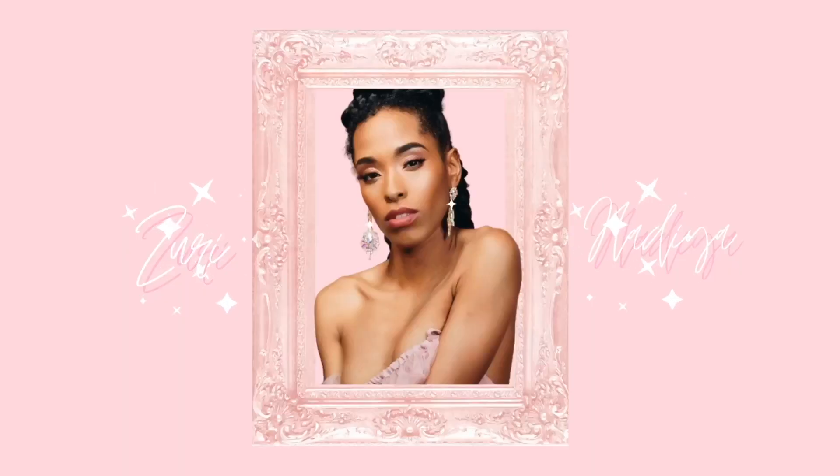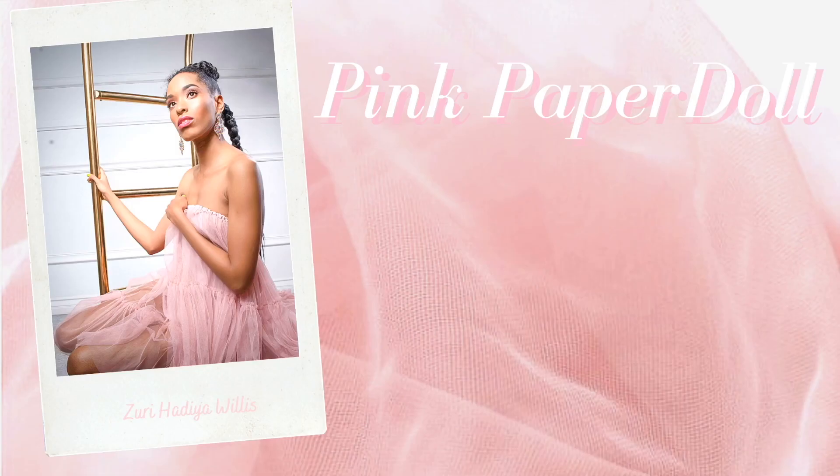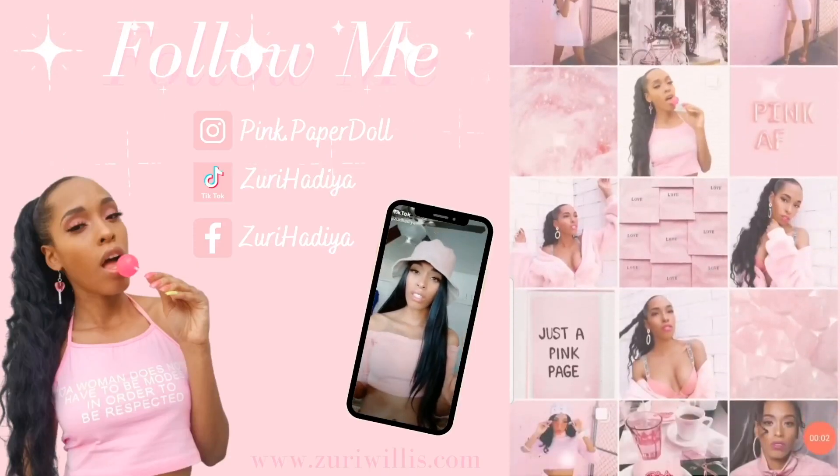Welcome back to another Fragrance Friday! Pink Paper Doll. Hi loves, it's me, your girl Zee, and welcome to my channel.